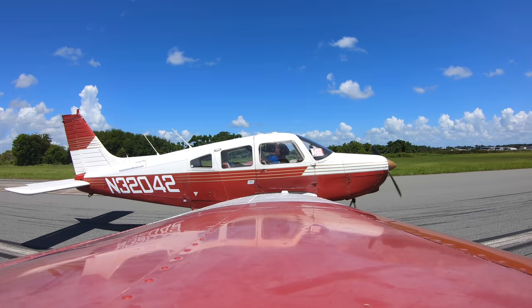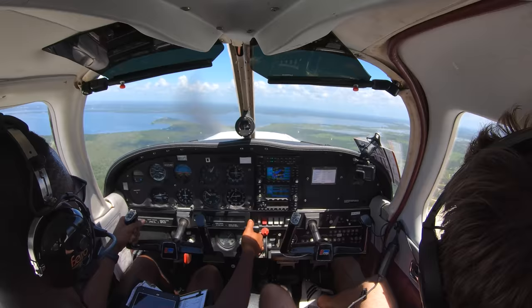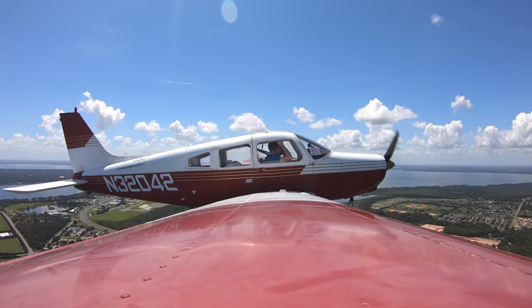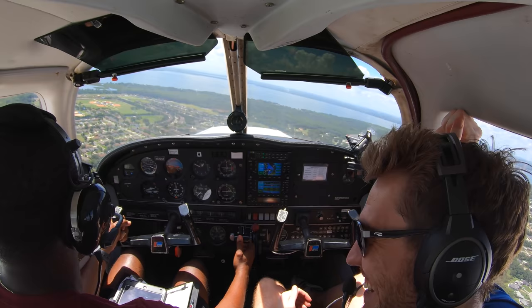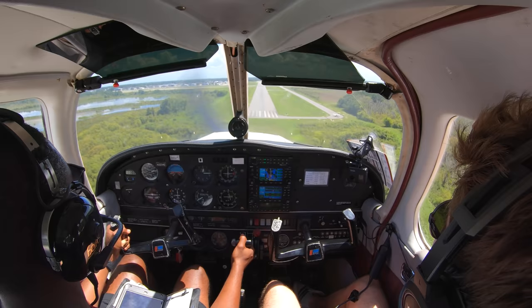Welcome back to the sky. Sweet man, where do you want to put this next one? Let's do a short field — let's put it on the thousand footers. Sounds good. So if you're trying to make the thousand foot markers, where do you usually aim? Like a stripe or two ahead of them. I do the same thing. I'm flying a freaking 747 pattern, I don't know why I went out so wide.